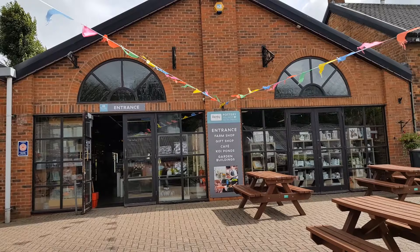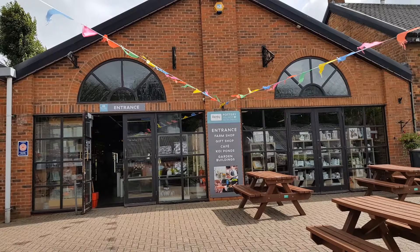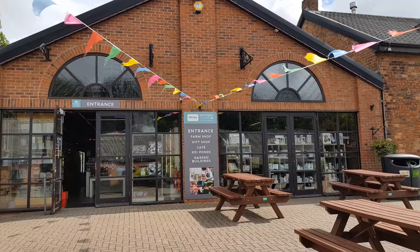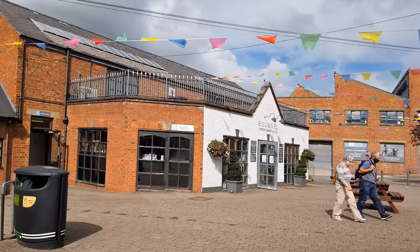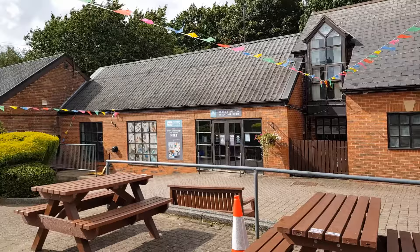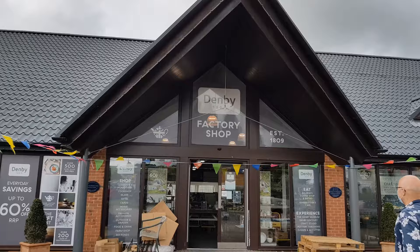So this is the farm shop, gift shop, cafe, koi pond, and garden buildings. And over there is the Denby Museum. There's a coffee shop, bistro, and craft studio. Let's go and see the inside of the shop.